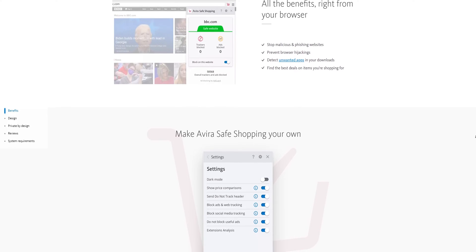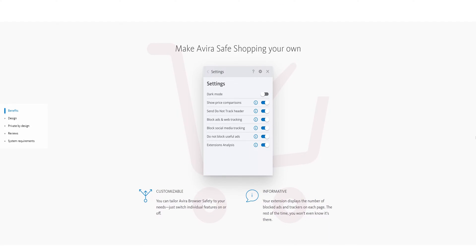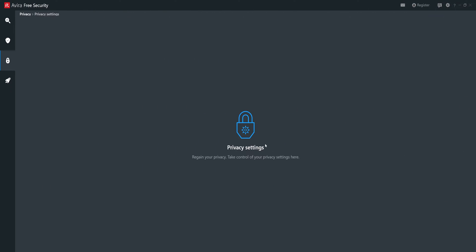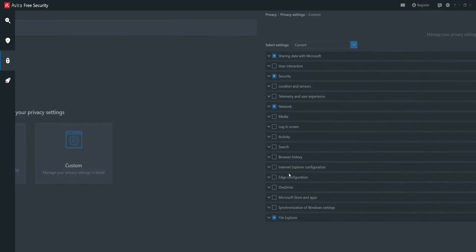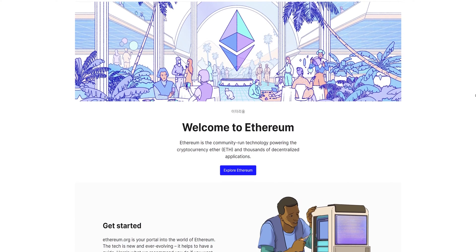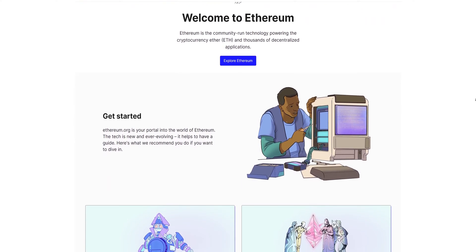Safe Shopping is another extension that helps you identify safe and malicious websites, and it can also help find the best prices for a specific product. A file shredder is available if you need it. Avira also has privacy settings to help tweak configurations to protect against Microsoft collecting your personal information. Avira had a crypto mining feature too, but since you cannot mine Ethereum anymore, this feature has been removed.